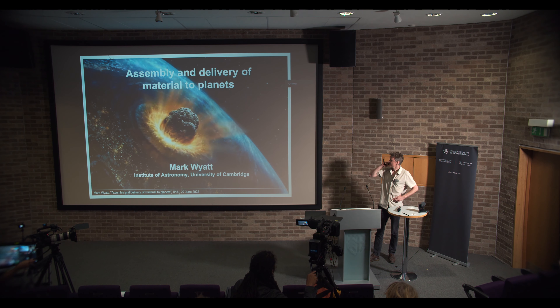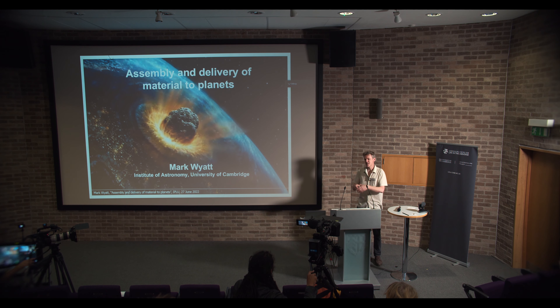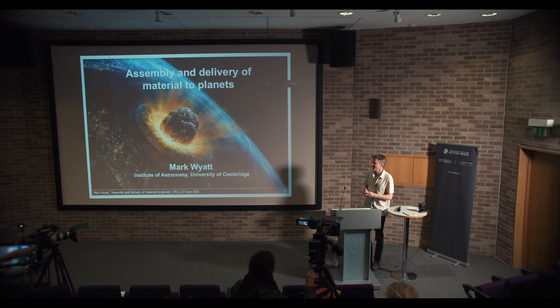What Ollie asked me to talk about is the assembly and delivery of material to planets. This acknowledges that the Earth didn't magically appear fully formed as it is today, with life on it — it had to form somehow. There were processes that formed it, and those processes, if you think about them as the delivery of material to the Earth, are ongoing even to this day.